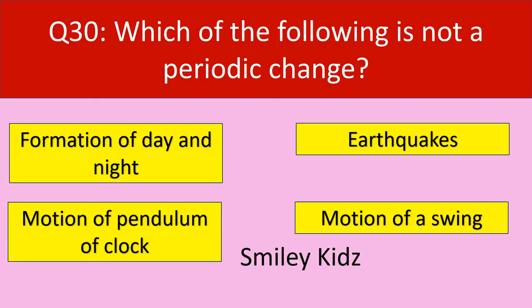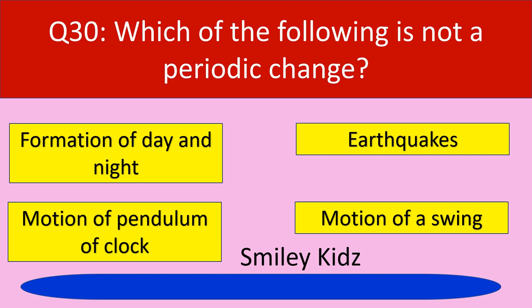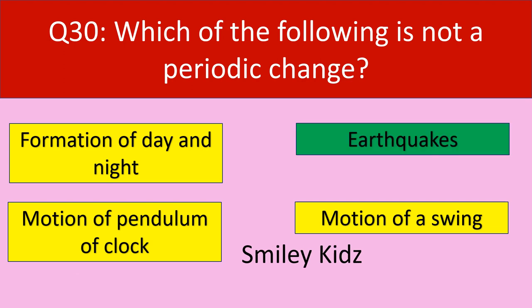Question number 30: Which of the following is not a periodic change? Options are formation of day and night, earthquakes, motion of pendulum of clock, motion of a swing. Your time starts now. Time up. The correct answer is earthquakes. Earthquakes occurring is not a periodic change.